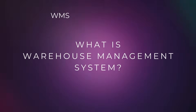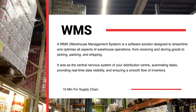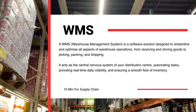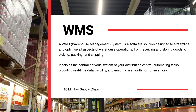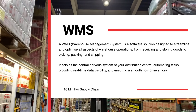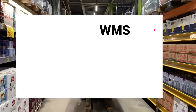What is a Warehouse Management System? A WMS is a software solution designed to streamline and optimize all aspects of warehouse operations, from receiving and storing goods to picking, packing, and shipping. It acts as the central nervous system of your distribution center, automating tasks, providing real-time data visibility, and ensuring a smooth flow of inventory.